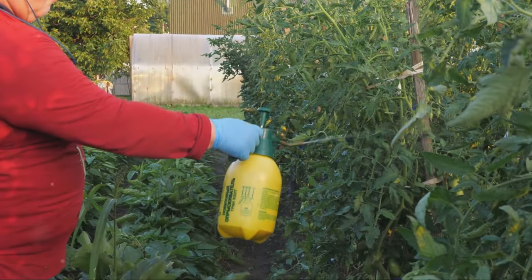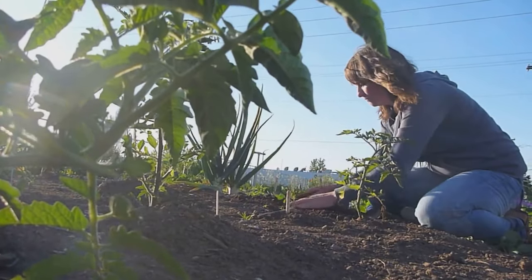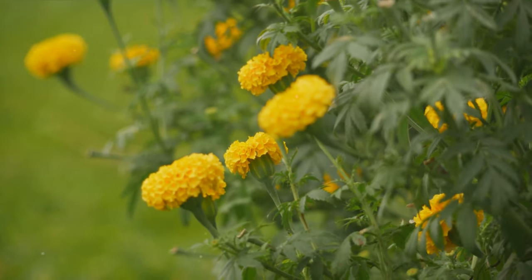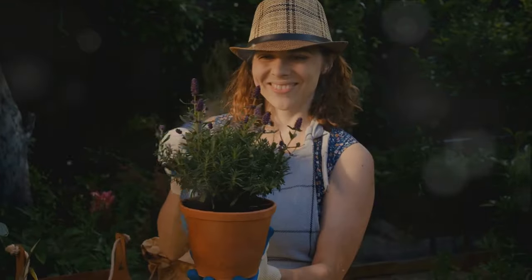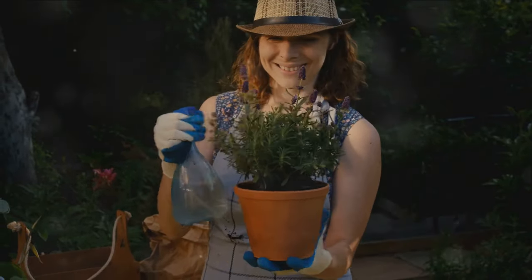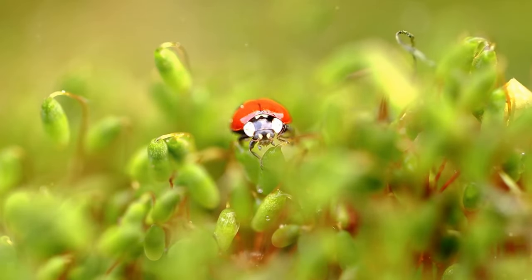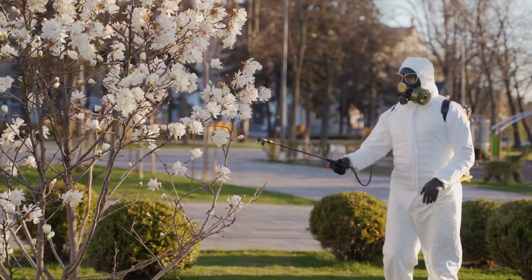Companion planting is another organic method that uses the power of nature to your advantage. Certain plants, when grown together, can deter pests. For instance, planting marigolds near tomatoes can keep nematodes at bay. Basil, on the other hand, repels flies and mosquitoes — it's like having your own garden bodyguards. Another trick is to use traps and barriers. Copper tape around plant pots can deter slugs and snails, while a simple net can keep birds from feasting on your berries. And let's not forget about beneficial insects. Ladybugs, lacewings, and predatory wasps are natural predators to many garden pests. By creating a welcoming environment for these insects, you're essentially recruiting a tiny army to fight off invaders.